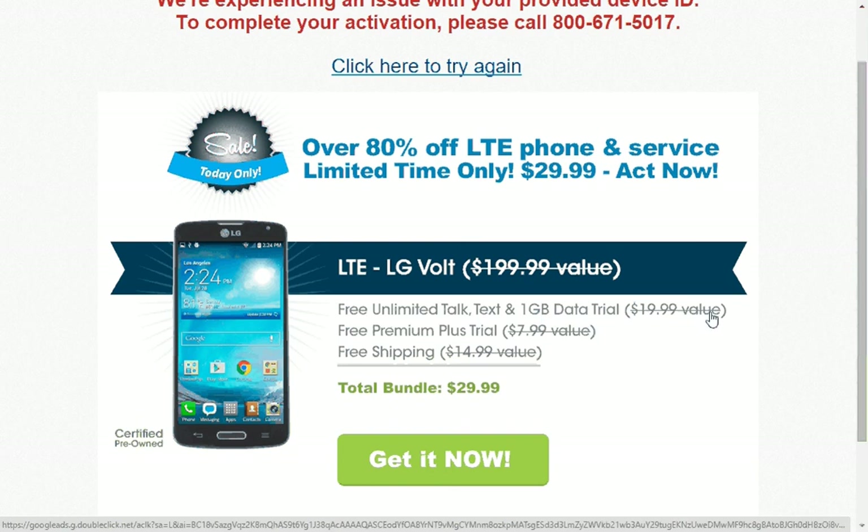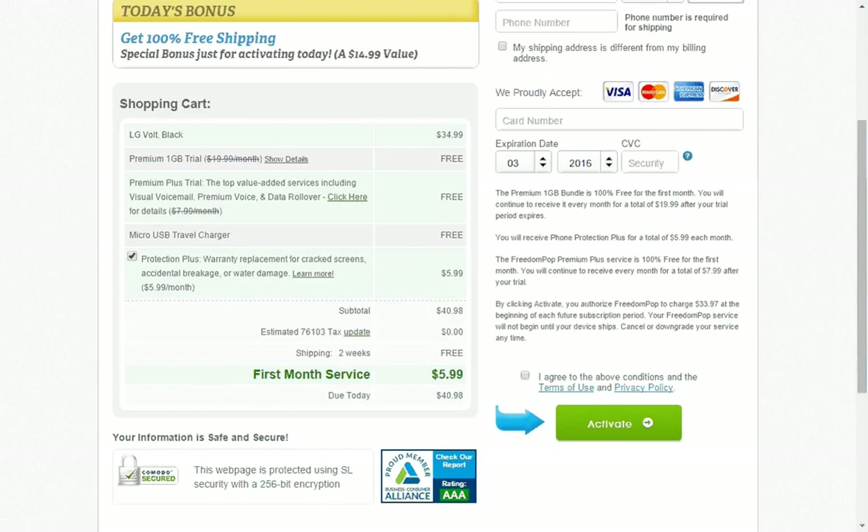It tells you right here: free unlimited talk, text, and one gigabyte of data. This is a trial for $19.99 where you get the unlimited service — it's a free premium plus trial — and you get free shipping. So for only $29.99 you can have a phone.